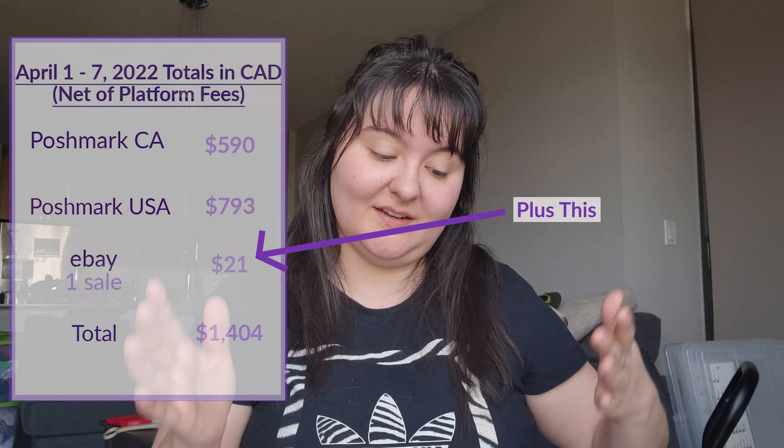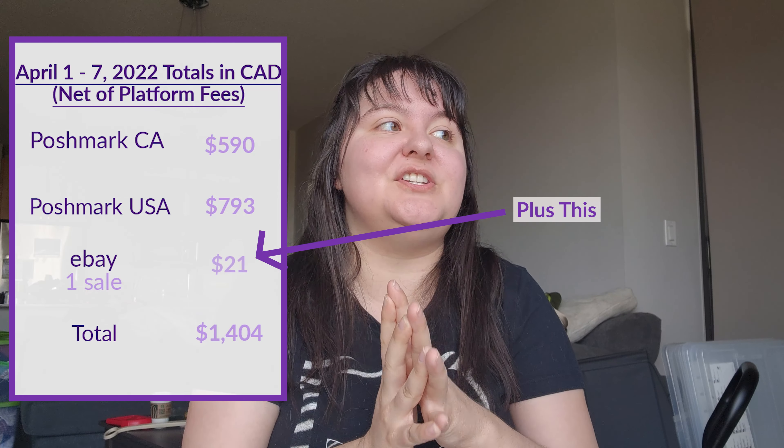I did the math and here are the totals. In the Canadian closet, the first week of April we did $589.52 — after Poshmark fees. On the US closet we did $634.19 US, which is $792.73 Canadian. Grand total for the week: $1,382 Canadian. Pretty good — not great, but good.